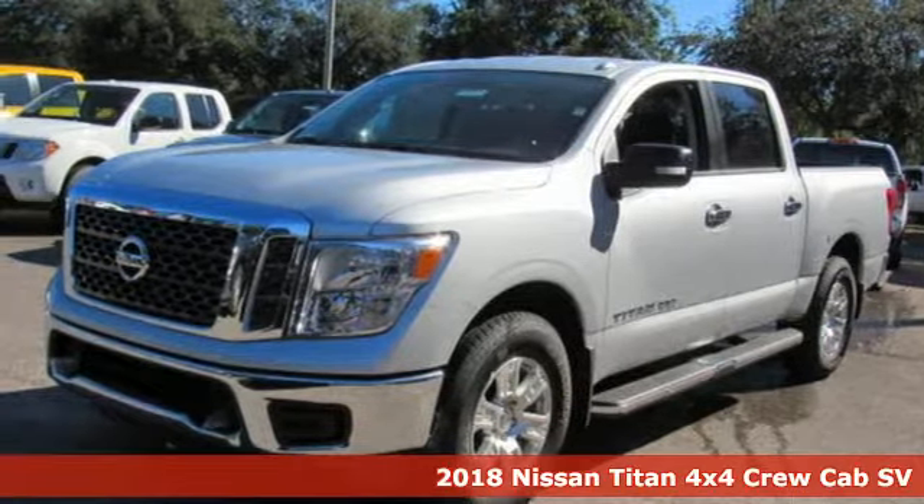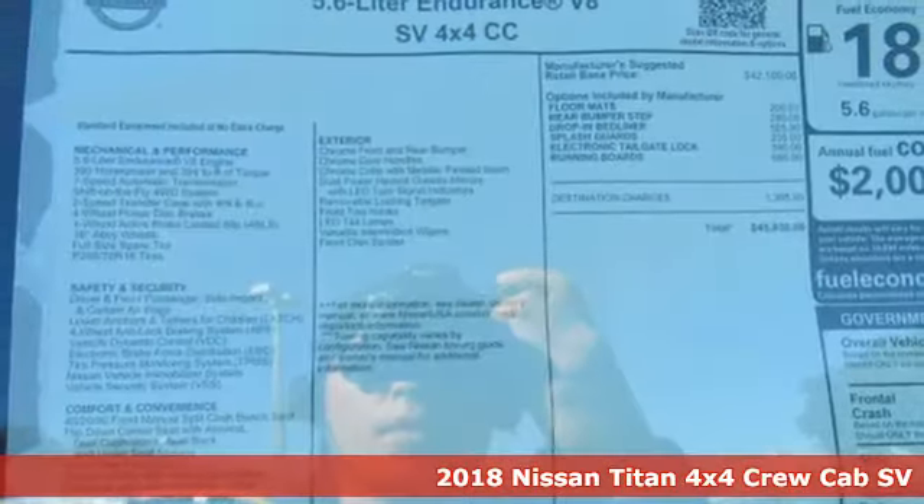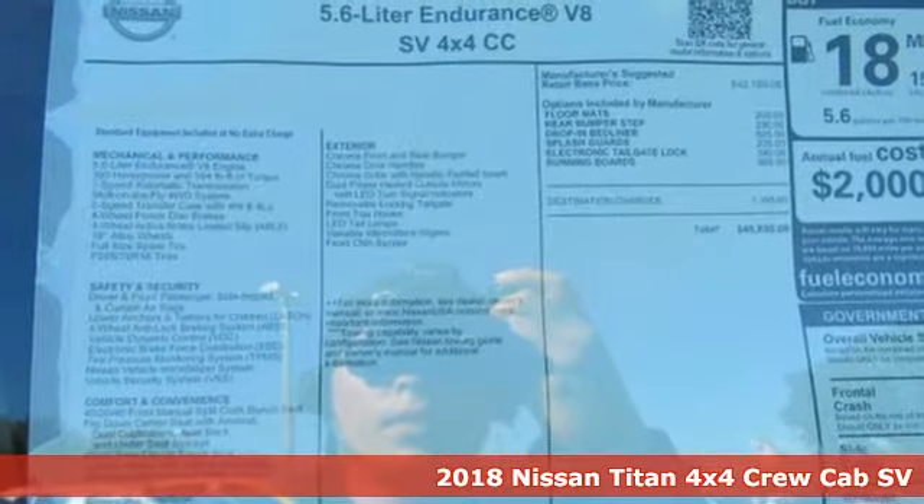Here's a new 2018 Nissan Titan — for industry, for the worksite, for every duty, for every day.